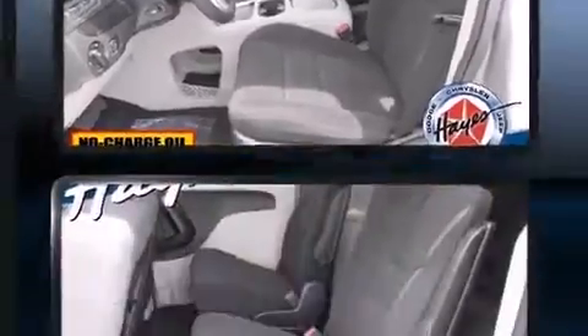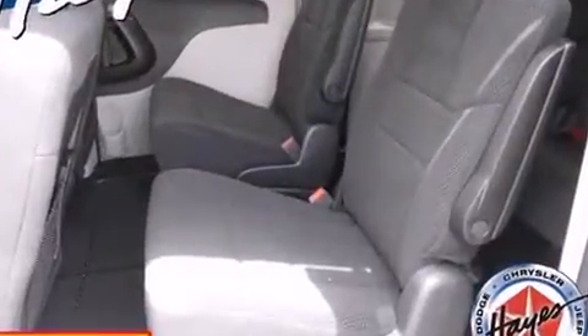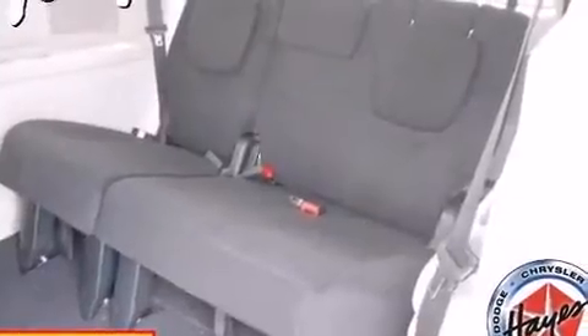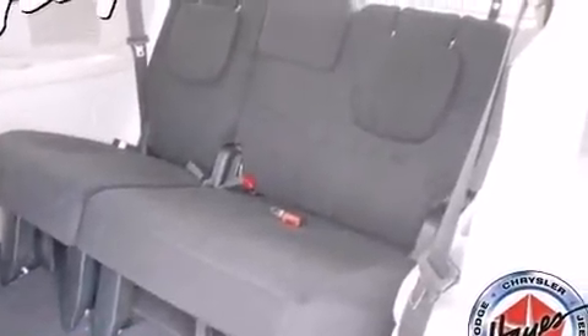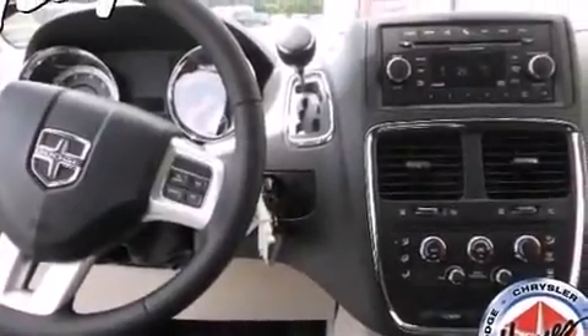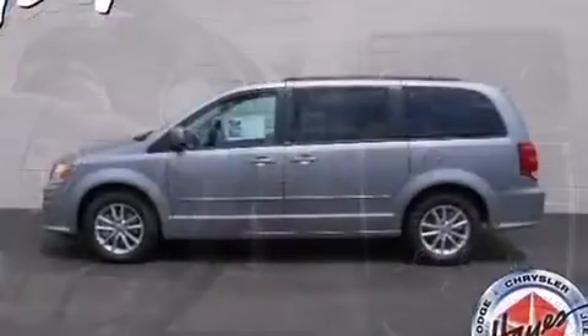Dodge prioritized practicality, efficiency, and style by including automatic temperature control, power door mirrors and heated door mirrors, and a split-folding rear seat. Storage solutions are integrated throughout the interior, demonstrating thoughtful attention to detail.